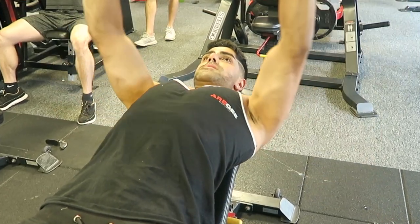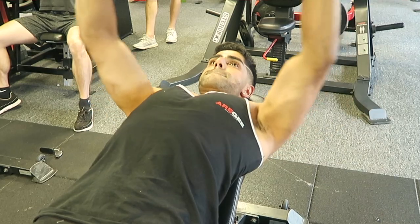With the dumbbell press, I want you to get that same twist at the top — that's working the lower chest. It's so important to focus on your form. Don't go and pick up the heaviest dumbbells and injure yourself. Pick a lighter weight and slowly start increasing it over the weeks.